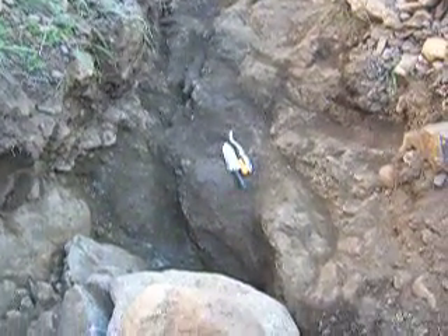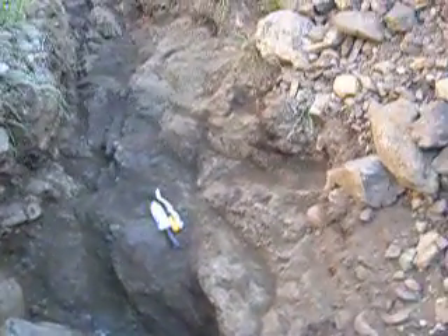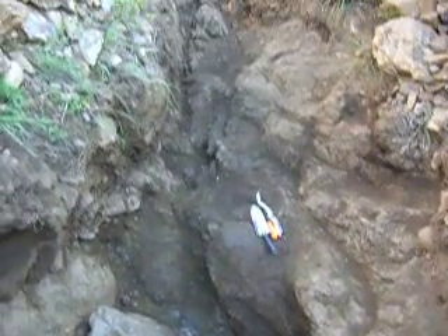All right, well here we are once again, still on Cache Creek on this dry gulch. I've been working for the last about three days now, and you can see that I finally took the time to get to the bedrock.